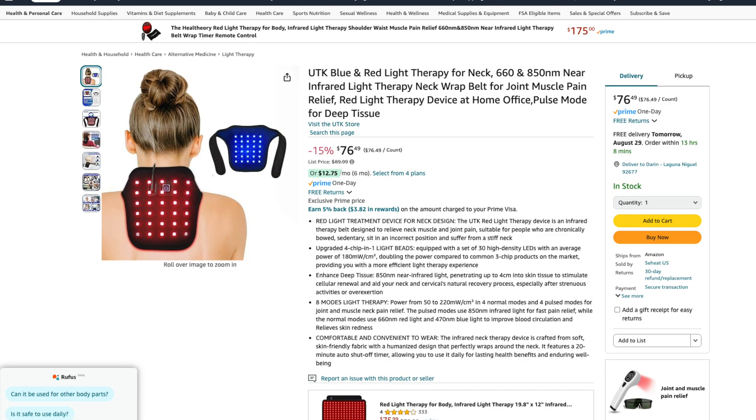I haven't really found anything that helps it, so I was doing some research and apparently red light or infrared can help with that. So I went online, looked on Amazon, and found this one. Then the very next day I got an email from UTK.